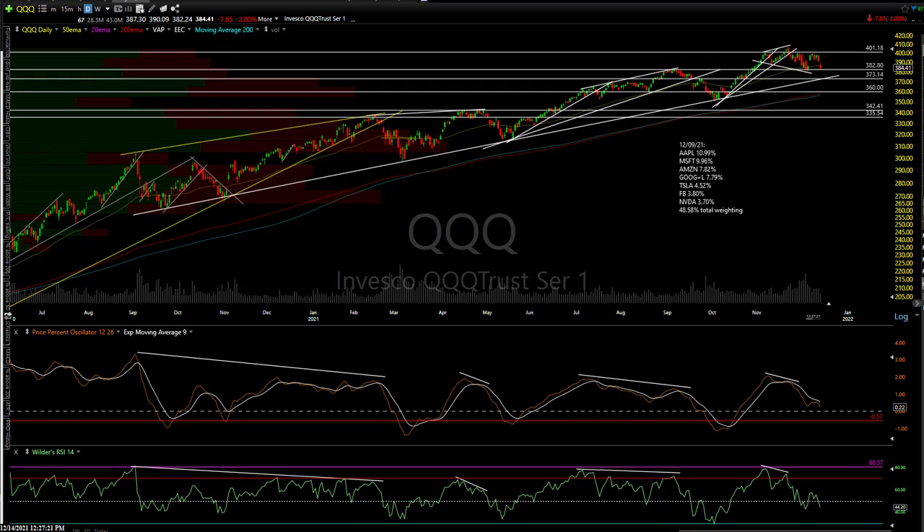Hi, this is Randy Finney with Right Side of the Chart, and this is a mid-session update for Tuesday, December 14th, 2021. It's 12:27 p.m. as I'm starting the video. We'll keep this one short, especially after yesterday's mega video on all those breadth indicators.